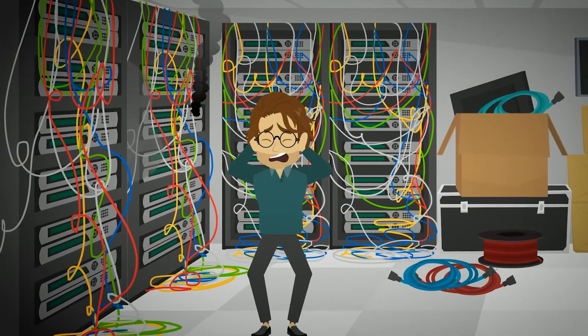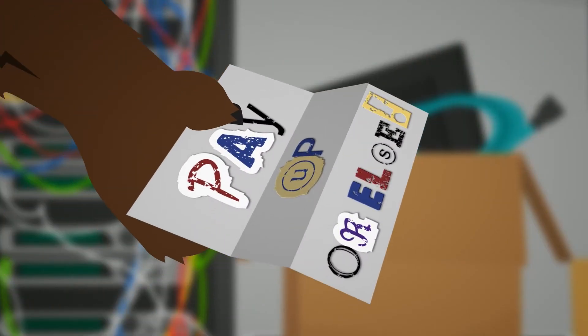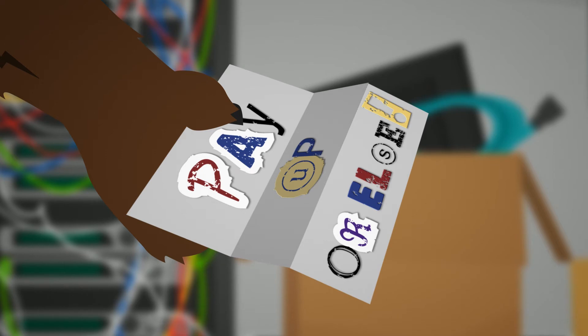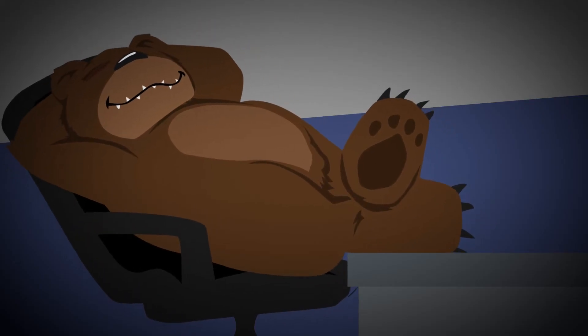And everyone's looking at you to clean up my mess. The fix is simple, really. Pay my ransom and you get your data back. You want to think about it? Fine. You have 72 hours to pay up or kiss your data goodbye forever.